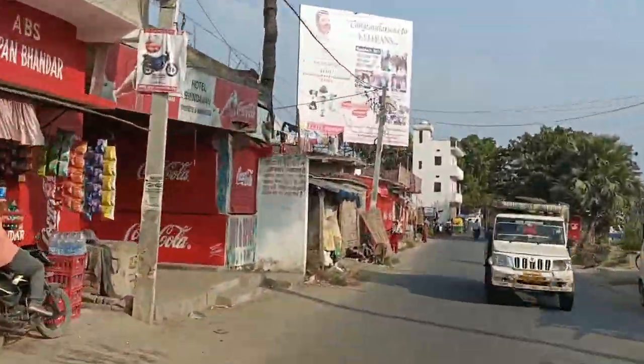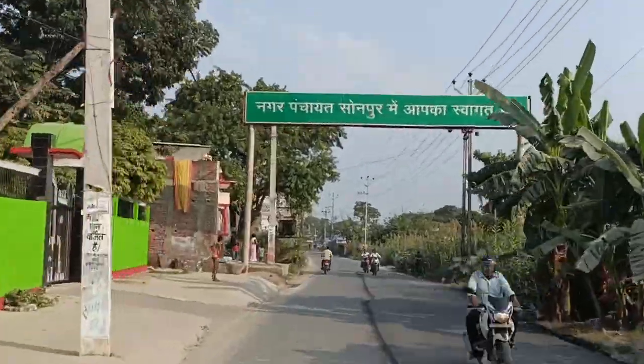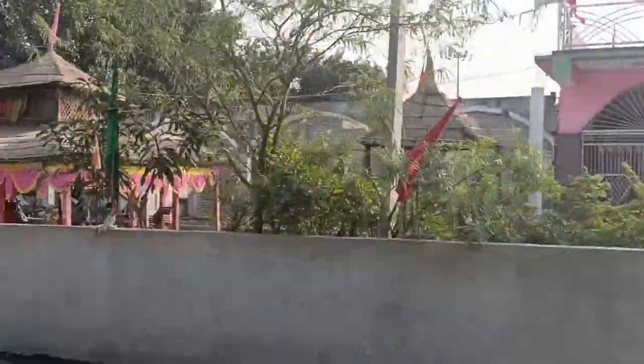This area is very beautiful, it is a little far away. We are going to see what we want to see. We are going to take a ride from the bridge and then we will go straight to Sonpur.